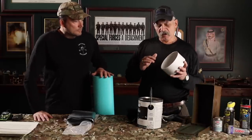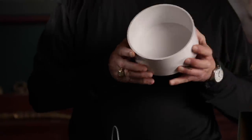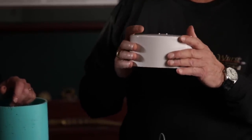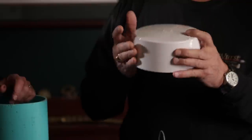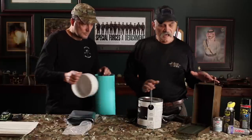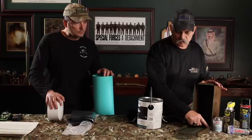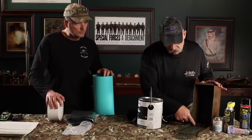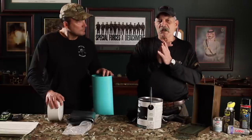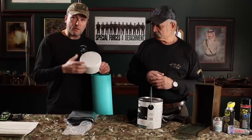When you go to seal the PVC cap, take petroleum jelly and line the inside lip of the cap. The reason is that once you've sealed and buried it, that petroleum jelly will allow you to break the seal and pull the top off more easily when you need to recover it. The same technique applies to ammo cans — put petroleum jelly all along the sealing edges.